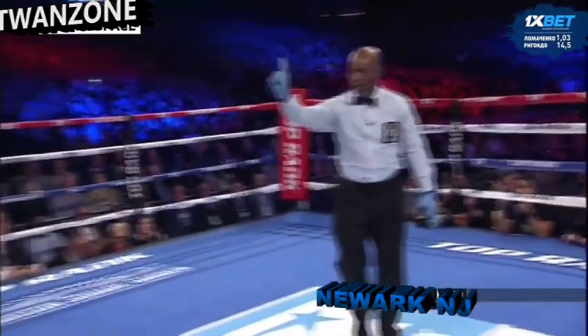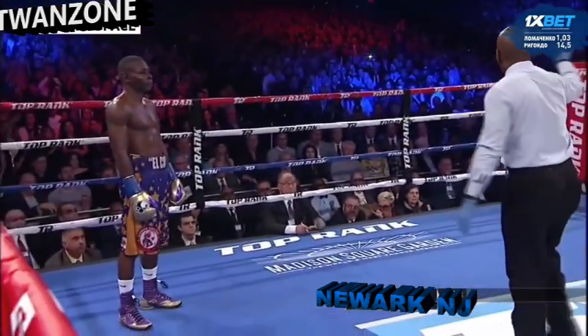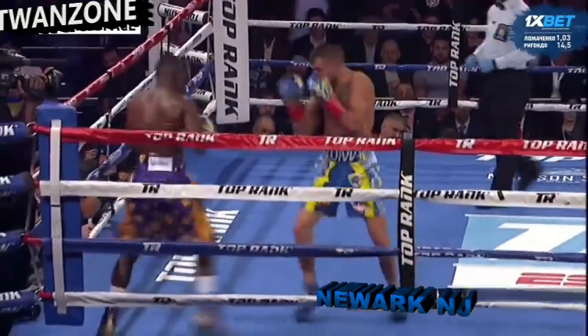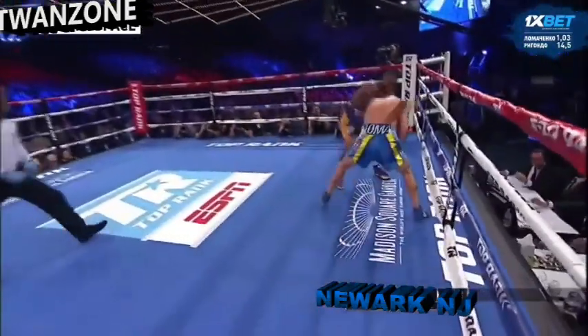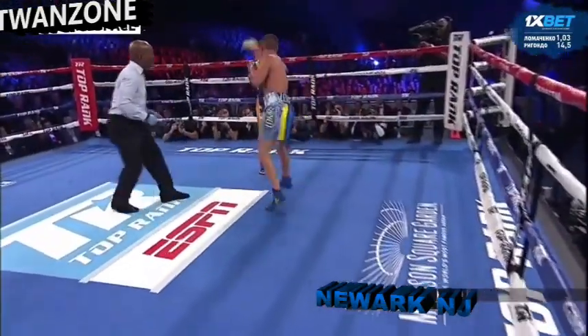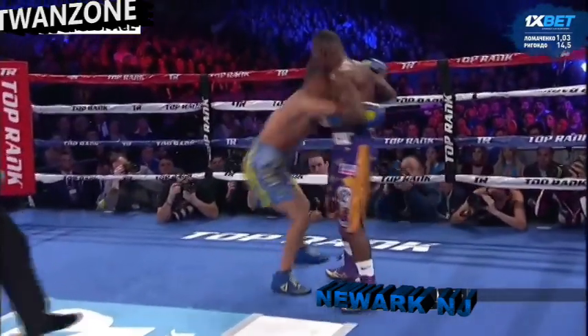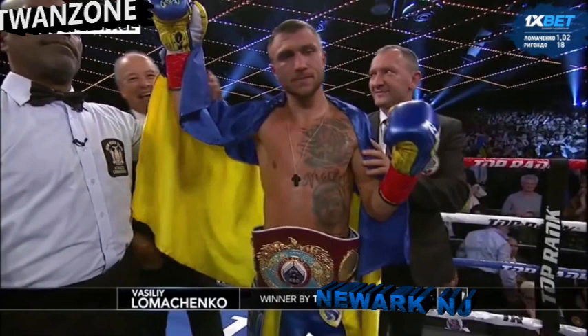Apparently blatant rabbit punches — illegal punches — are okay, but holding until the referee comes to break it up to avoid getting hit on the break is not. A point was deducted from a fighter who's already losing, without even a strict warning first. So I believe that was effectively the end of the fight — at that point there was just no reason to come out and fight.